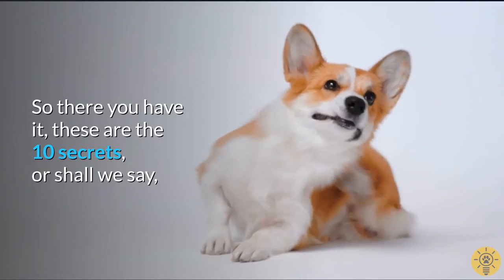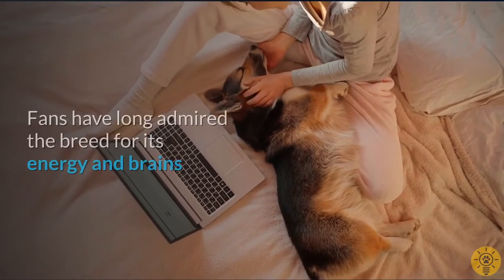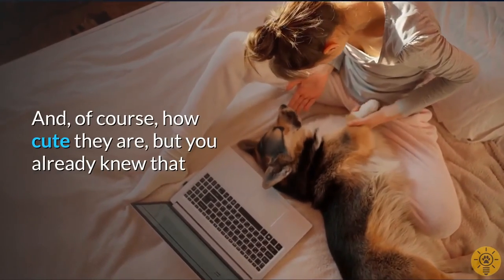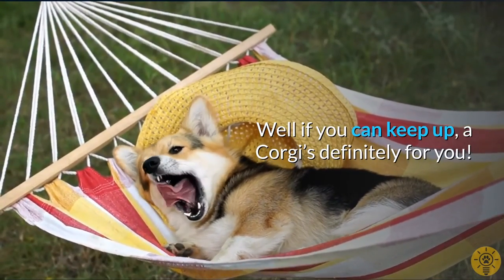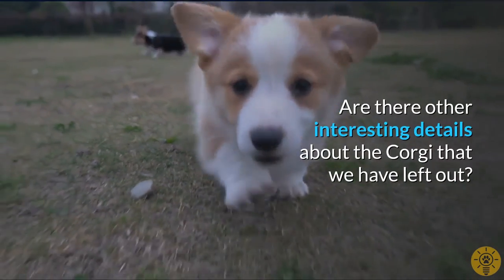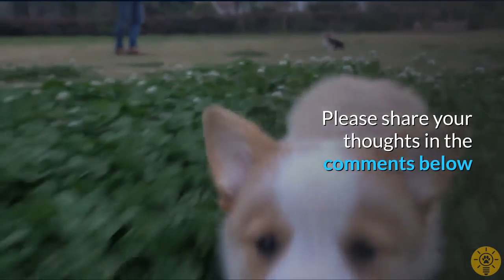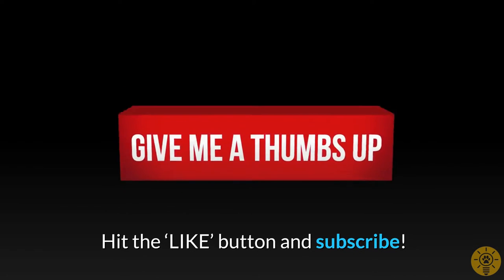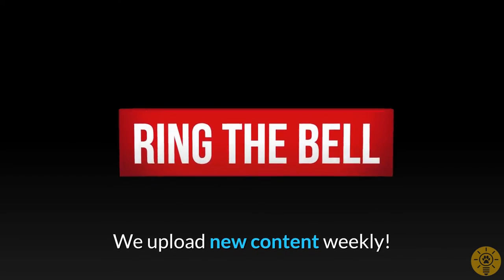So there you have it — these are the 10 secrets, or shall we say, open secrets of the Corgi. Fans have long admired the breed for its energy and brains, and of course, how cute they are. If you can keep up, a Corgi is definitely for you. Are there other interesting details about the Corgi that we have left out? Please share your thoughts in the comments below. If you have enjoyed this presentation, please hit the like button and subscribe. We upload new content weekly.